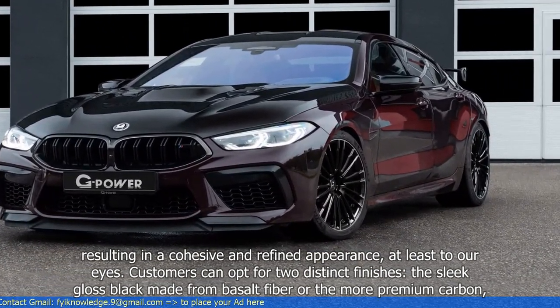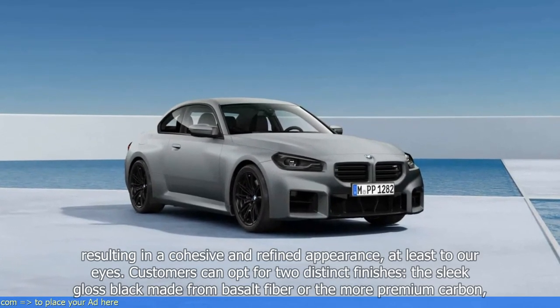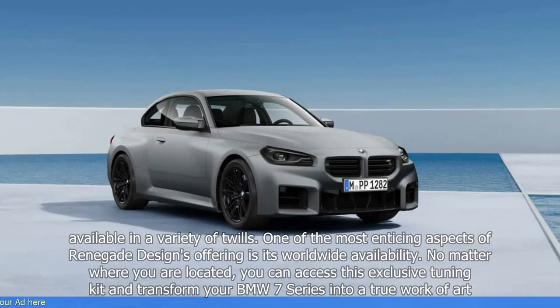Customers can opt for two distinct finishes: the sleek gloss black made from basalt fiber, or the more premium carbon, available in a variety of twills.